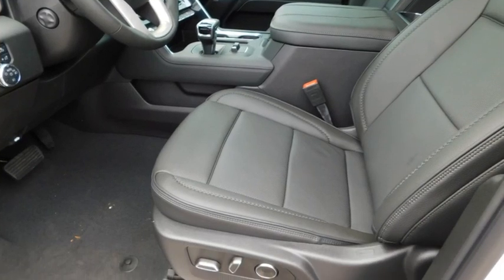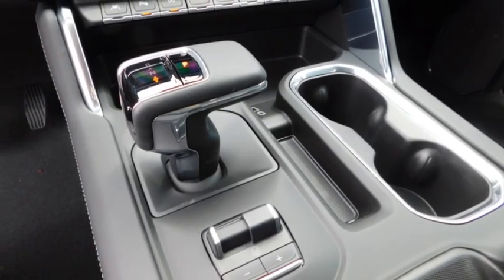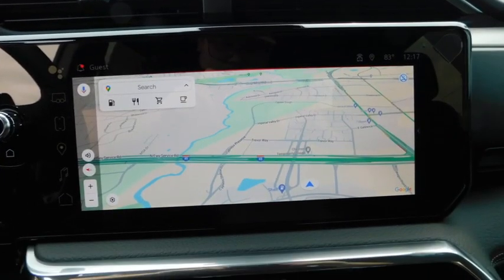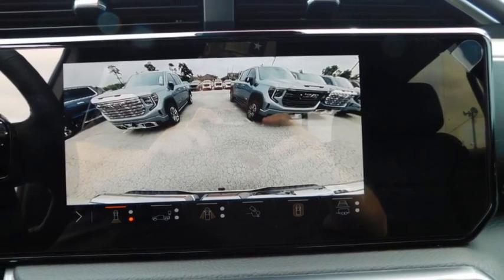This vehicle has less than 100 miles. Here are some of this vehicle's great options: sliding rear window, towing package, aluminum wheels, running boards, heated side mirrors, and daytime running lights.